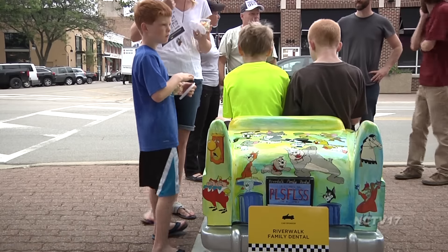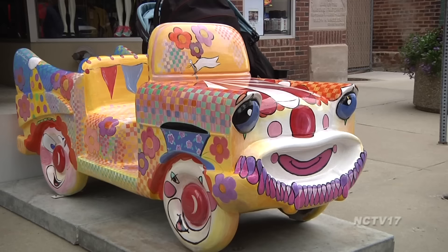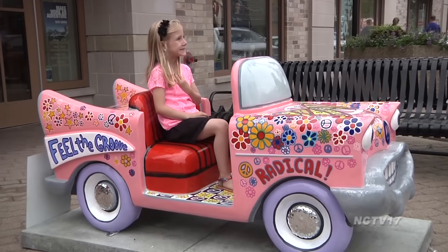Families cruised over to downtown Naperville this weekend to check out cars both old and new. The Downtown Naperville Alliance celebrated Father's Day weekend with a car celebration.